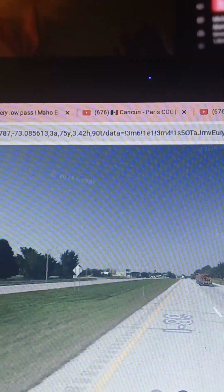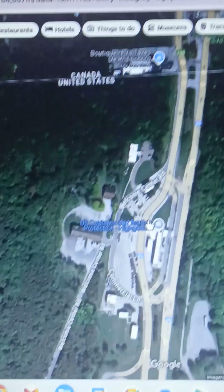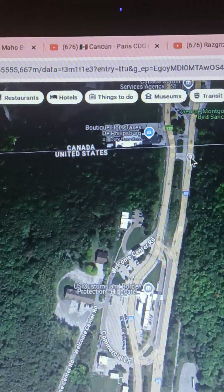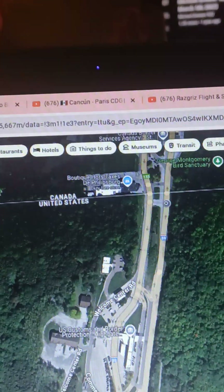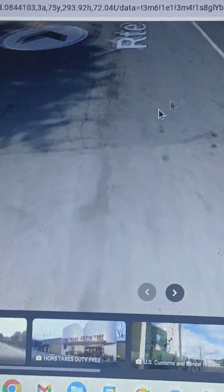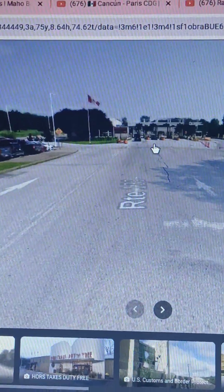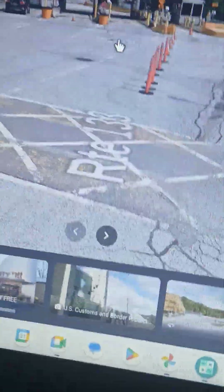The I-89 goes over the border. This is where the boundary line would be — actually, there's the boundary line, and that's where US customs is. If you continue Northbound, the last turn before Canada — this is Canada, where I'm standing on Google Maps right now — that's where the boundary line is between Canada and the United States. Go straight ahead and you'll reach the Canada Border Services Agency, known as the CBSA.